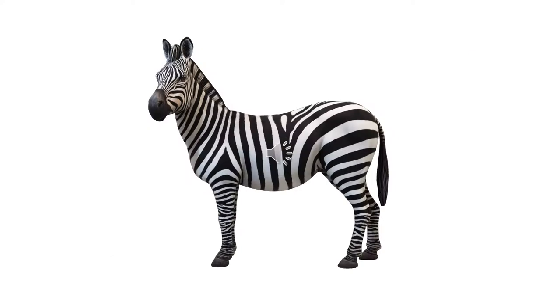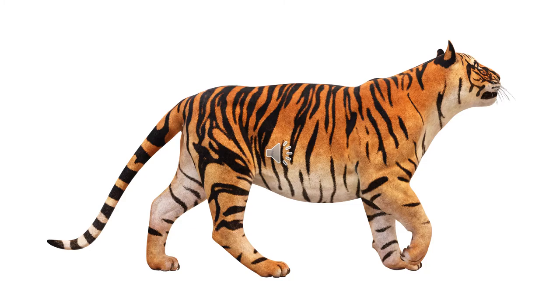The special feature of the zebra is that it has stripes on its body. Even a tiger has black stripes all over its body.